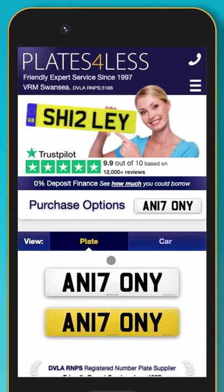Welcome to the purchase options page. Now that you have chosen your registration, we will guide you through the services that we offer and how they apply to you. As we have been registered with the DVLA as a number plate seller since 1997 and currently have the most positive reviews in the industry, you can trust that you are in safe hands.